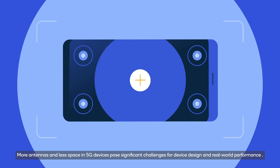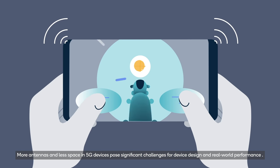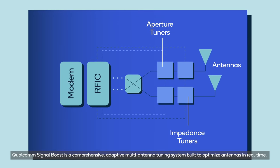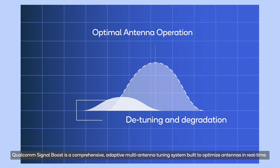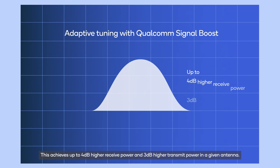More antennas and less space in 5G devices pose significant challenges for device design and real-world performance. Qualcomm SignalBoost is a comprehensive adaptive multi-antenna tuning system built to optimize antennas in real-time. This achieves up to 4 dB higher received power and 3 dB higher transmit power in a given antenna.